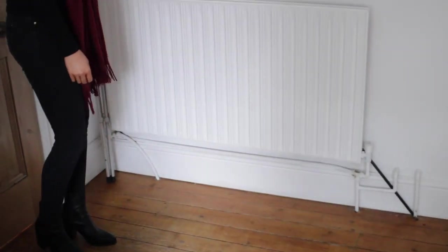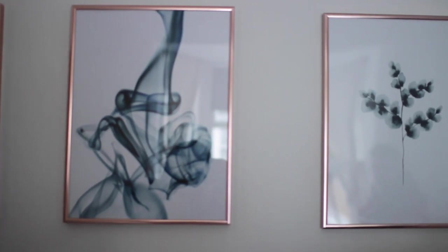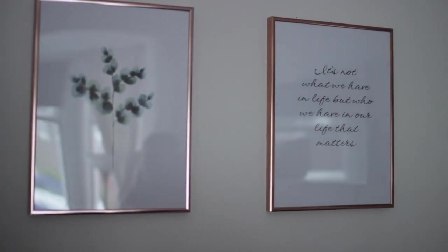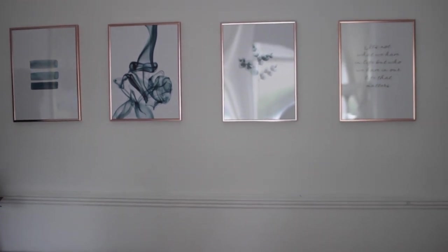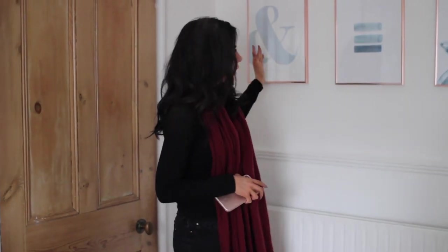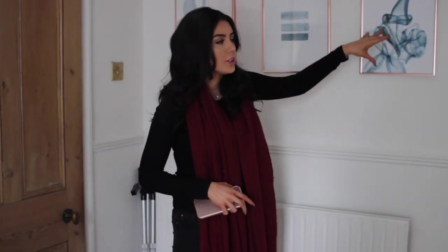On the wall I have some prints — these are all from Desenio, and they all have rose-gold frames. Looking back, I wish I'd got gold frames because I have more gold in my house, but whatever. You can get a discount on these — use the code 'victoria1' and you'll get 25% off. I have them in a line coming down, fading from the most blue to lighter blues and then black.